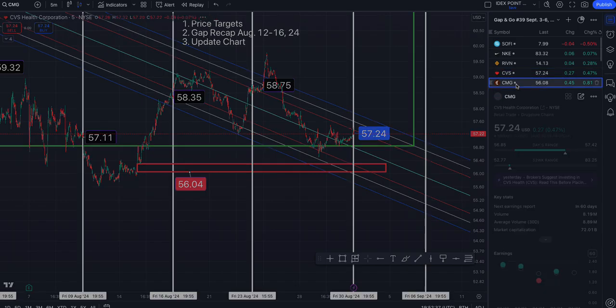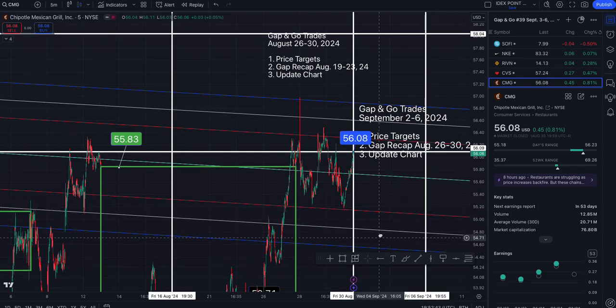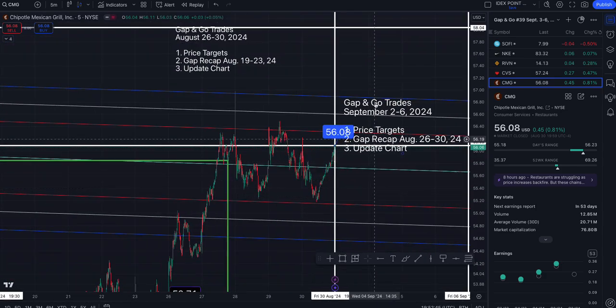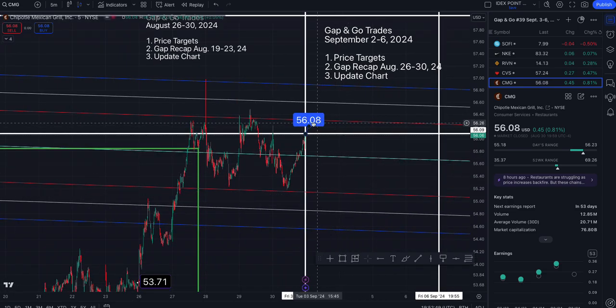Chipotle is the only ticker that hit the target I've been tracking. Congratulations if you played that one as a gap fill. Targets to the north side: $56.31, $56.60, $56.89. Middle of the trend and support from where we are: $55.73. Another level of support: $55.15, $54.86, $54.56.